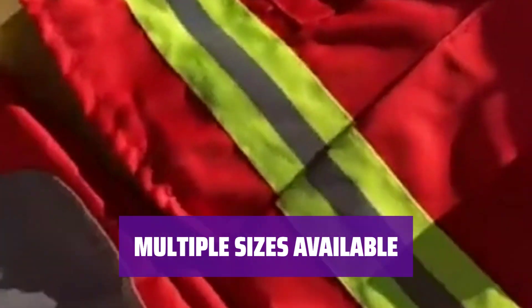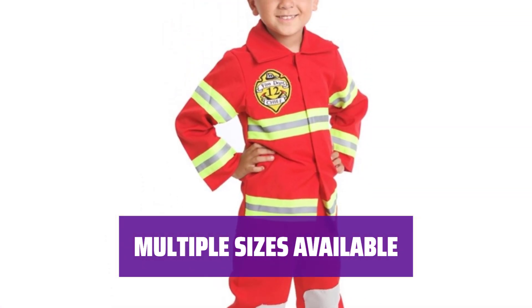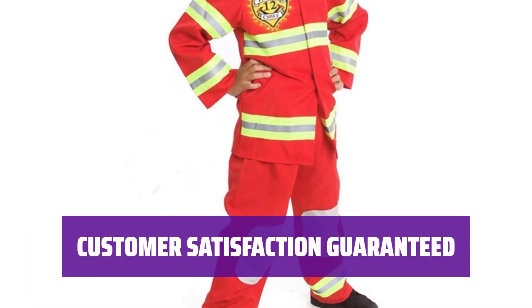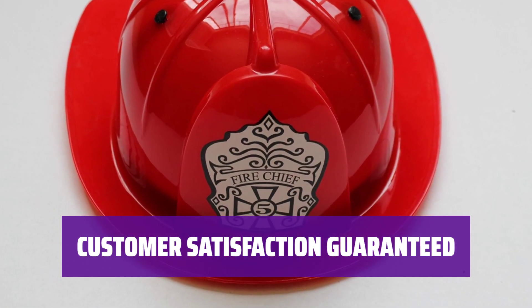Choose from size S, M, or T for the perfect fit. Each size comes with specific measurements for the jacket and pants. If you encounter any issues with your purchase, don't hesitate to contact the seller — they are dedicated to resolving any problems that may arise.